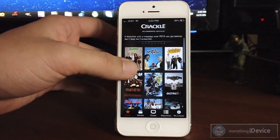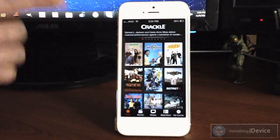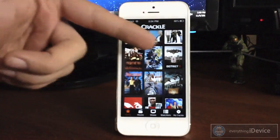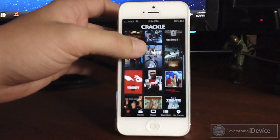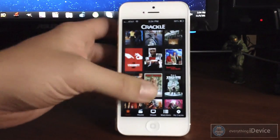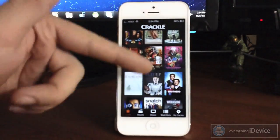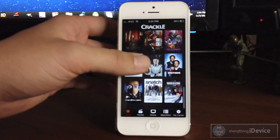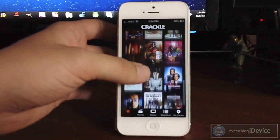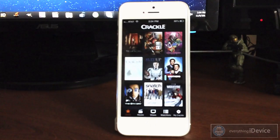I'll just kind of scroll through here — this is the home page. As you can see you have Seinfeld, you have Rescue Me, District 9, Boys in the Hood, Unthinkable — that's a pretty awesome movie — The Fifth Element, Step Brothers, I actually just watched that like a day ago, The Sixth Day. This is a very cool application, and considering it's 100% free, why not check it out?